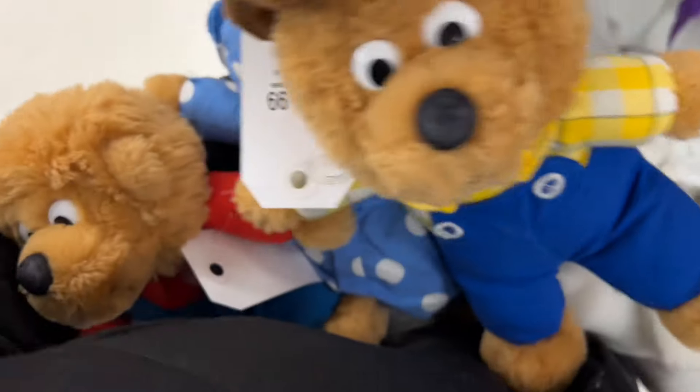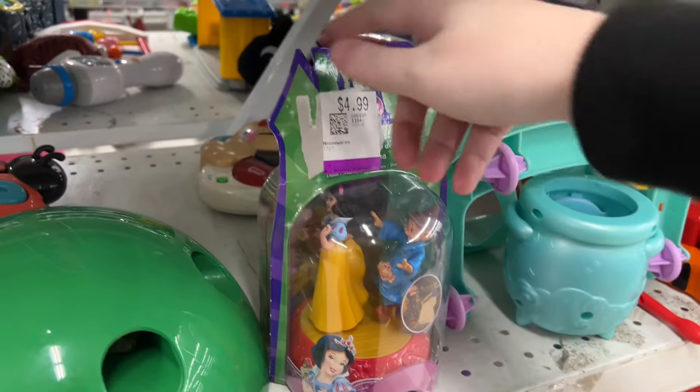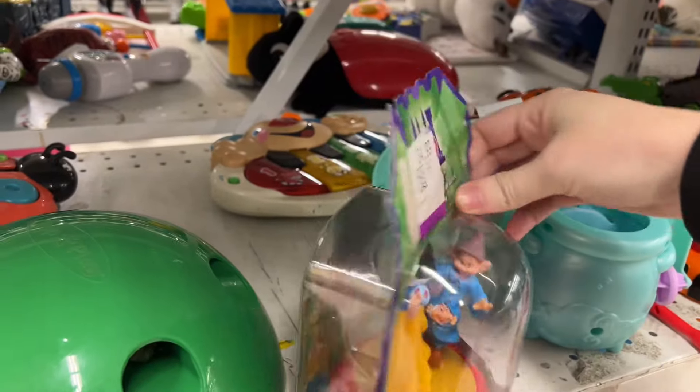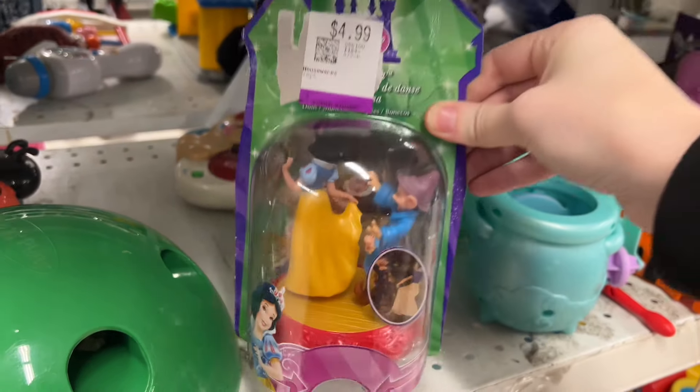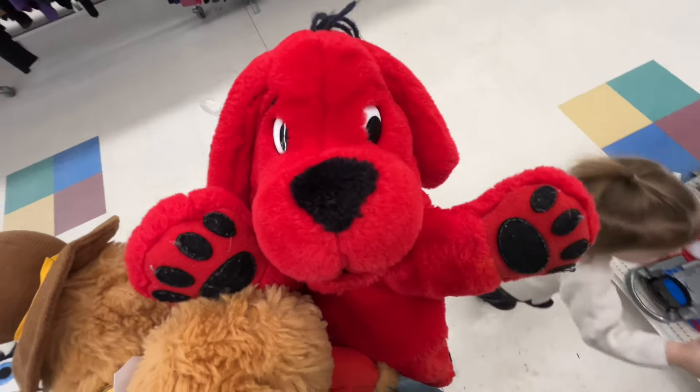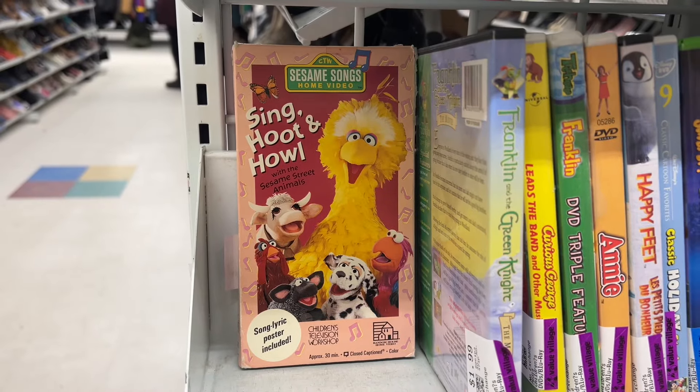And look — surprise! I found some Berenstain Bears. Oh my gosh, it's been a while since I've come across Berenstain Bears, and especially like the little tiny ones — so, so cute. I snatched them up obviously. And then there was a little Clifford plush, but his paws weren't in the greatest condition sadly.